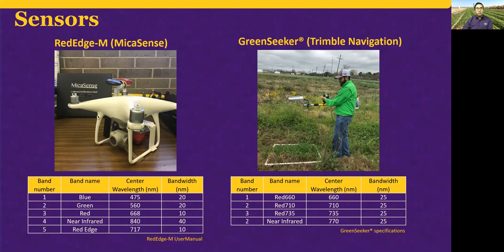Two sensors were used. The first is a multi-spectral camera — a Micasense RED-HM camera mounted on a DJI Phantom 4 advanced drone. This sensor has five bands including the red, red edge, and near-infrared bands, from which we can compute the NDVI. The second sensor is a ground-based sensor, the GreenSeeker, developed by Trimble. It has four bands — three red bands and one near-infrared. The first is a passive sensor that uses light from the sun, while the second is an active sensor that emits its own light.